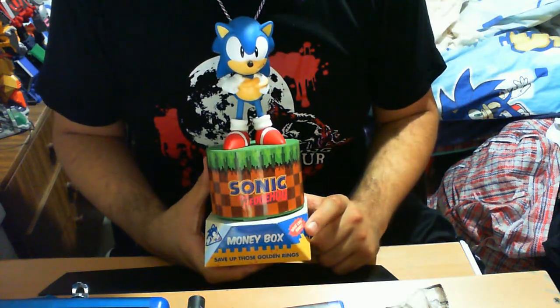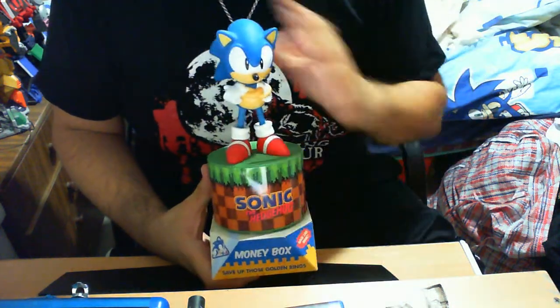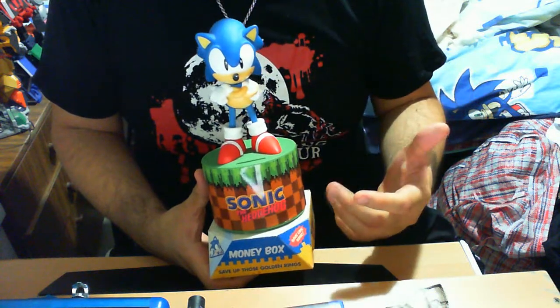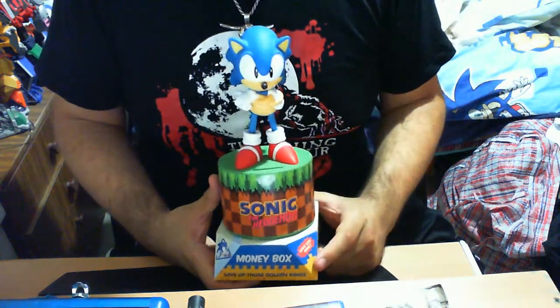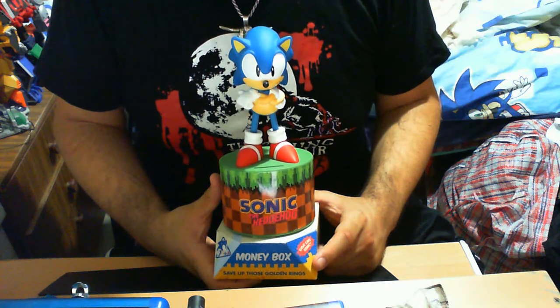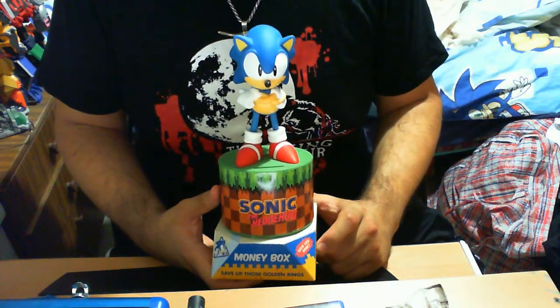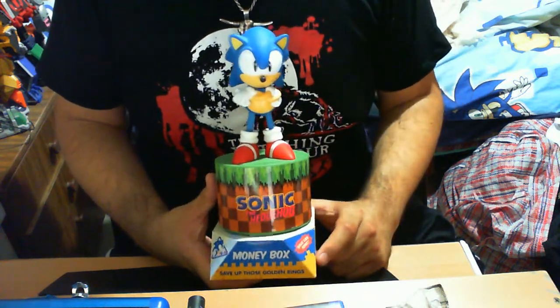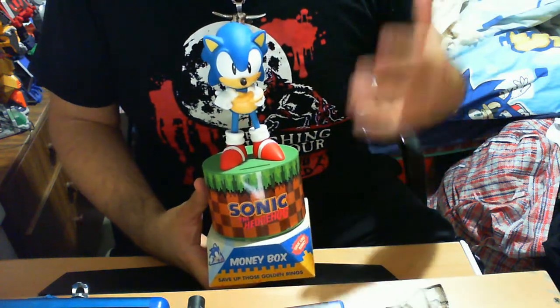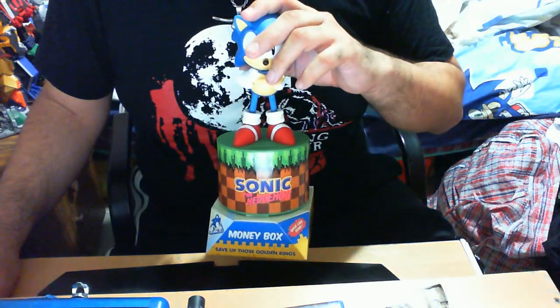So this is the Sonic the Hedgehog money box by Palington. Now for those who may or may not know, Palington received the license to pretty much cross — I wouldn't say cross sell, but cross trade off merchandise. Essentially they got the license to manufacture items for Sonic the Hedgehog. They made a copious amount of things: pens, pencils, a stress ball, and other things I can't think of from the top of my head. This one was more or less interesting simply because there was a website I was referred to called Forbidden Planet.